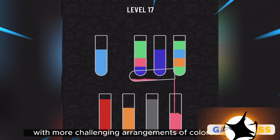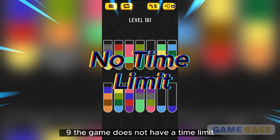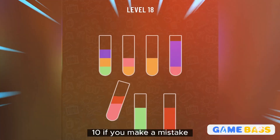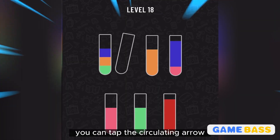Step eight: once you successfully complete a level, you can move on to the next level with more challenging arrangements of colored liquids. Step nine: the game does not have a time limit or life limits, allowing you to replay levels until you successfully sort all the vials. Step ten: if you make a mistake or want to restart a level, tap the circulating arrow button to reset the level.